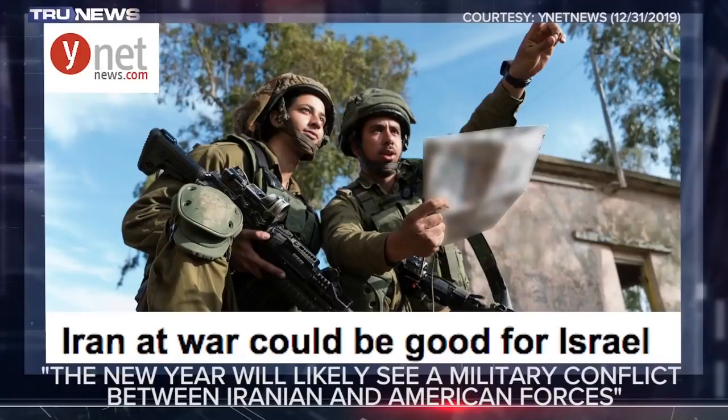From Ynet News in Israel, an opinion piece: Iran at war could be good for Israel. The writer says if Iran could be pulled into a war with America, that would be good for Israel. The article states: the possibility that Iran will drag Israel into a developing military conflict with the United States presents an opportunity for Jerusalem.